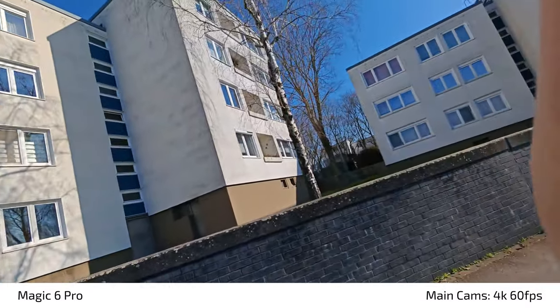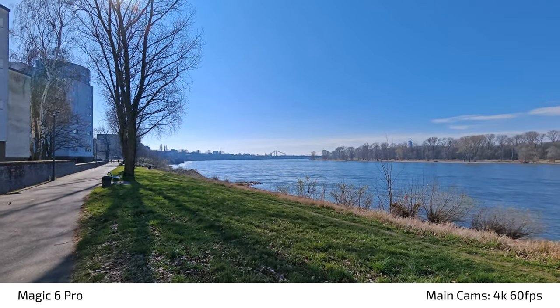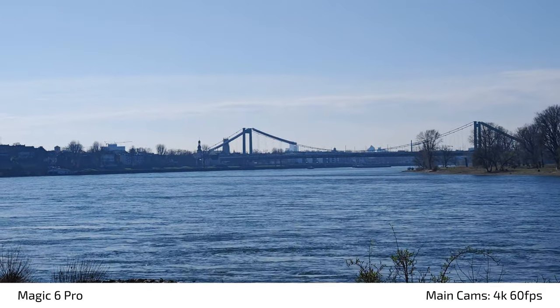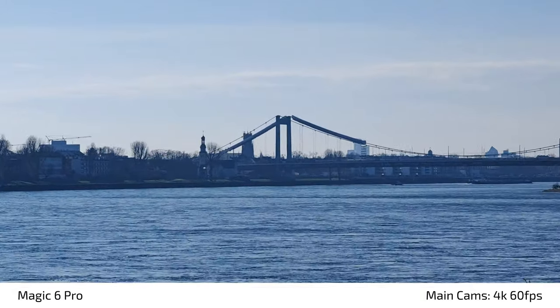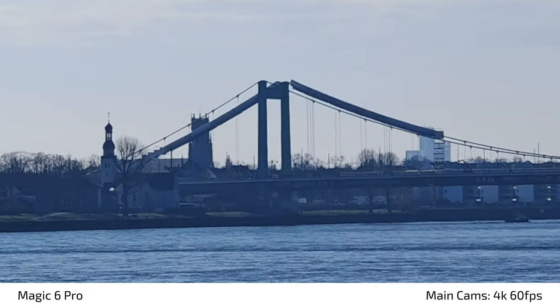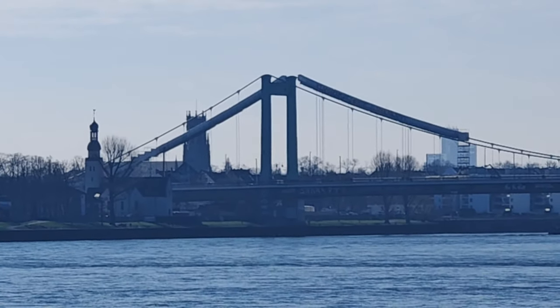Now let's check out the zoom capabilities of the 180-megapixel zoom camera. Zooming in on my favorite bridge — the Sun is shining directly onto the lens. I can go directly to 2.6x which uses the tele zoom lens at 180 megapixels. I can zoom in to 5x, and the maximum is 10x. What do you think about the quality here on the Magic 6 Pro?